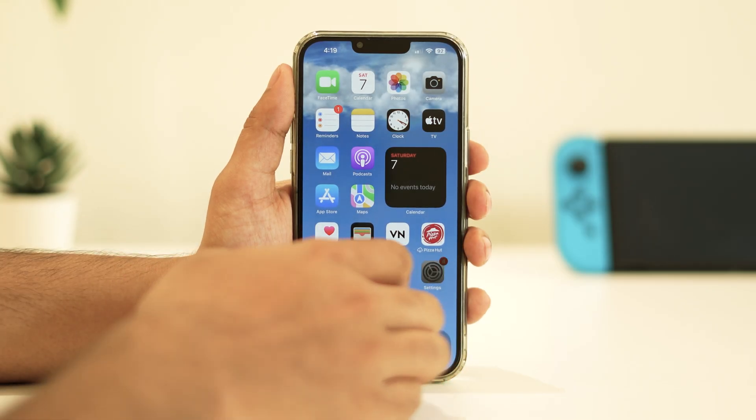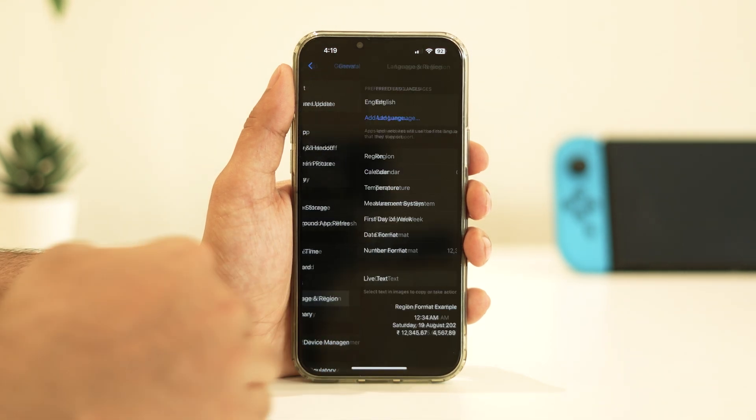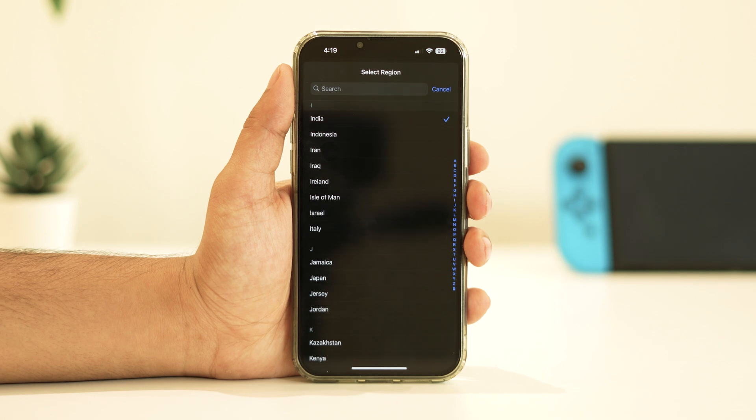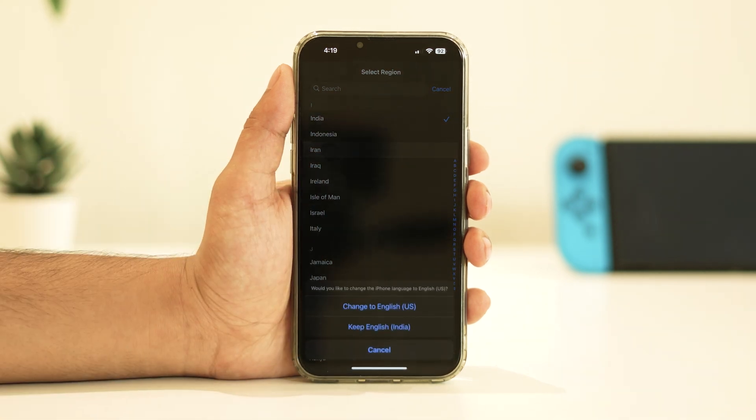To do so, open Settings, tap on General, choose Language and Region, tap on Region, and select a different location. Reboot your device to apply the changes.